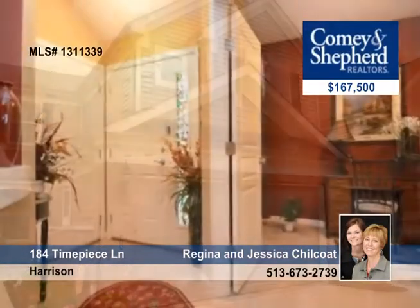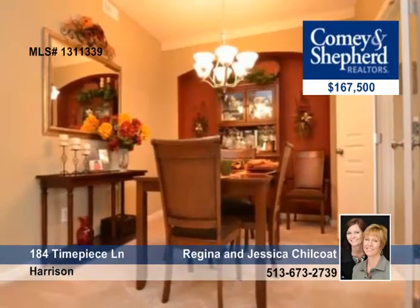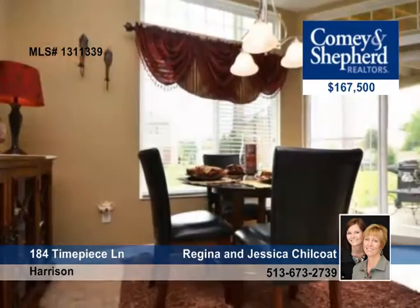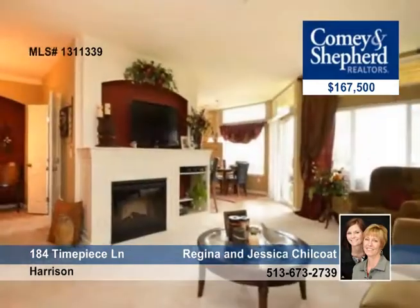This well-maintained Saybrook model offers two bedrooms and two baths and is a first floor condo with a two-car attached garage. There's a separate dining room with recession cove, a galley kitchen with pantry, a kitchen dining area, and a living room with a fireplace and a walk out to a covered patio.